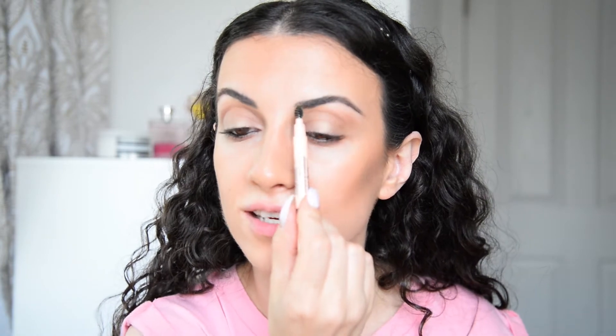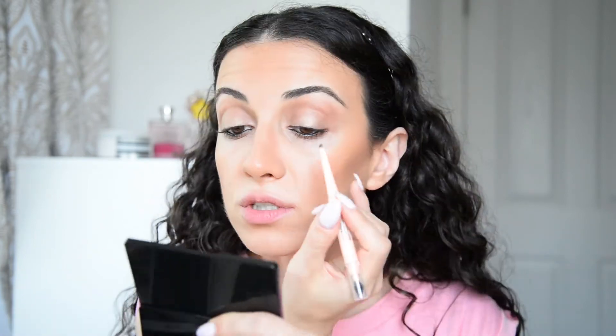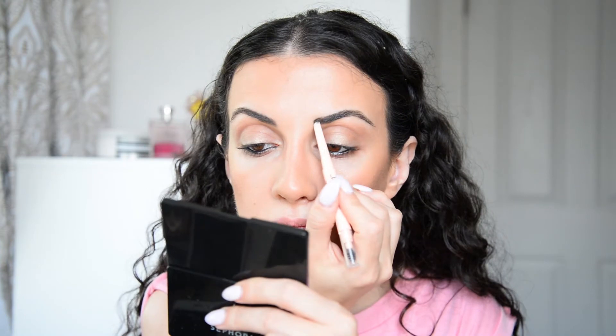Eyebrows — I don't do much with my eyebrows, but I have a little gap right here that needs to be filled. Sometimes I use Maybelline Total Temptation pencil for eyebrows. It's a good one, but it's pretty waxy and I feel like it's pulling my hairs a little, but I still use it. I don't spend too much time on my eyebrows — I just quickly fill in and it's done.